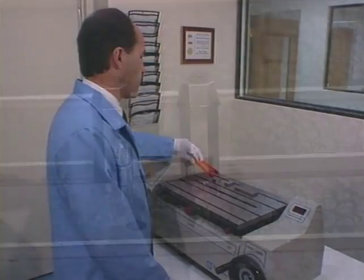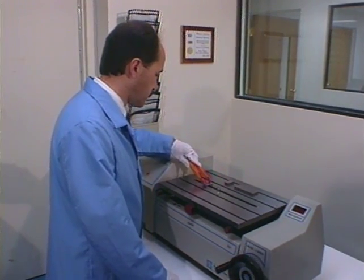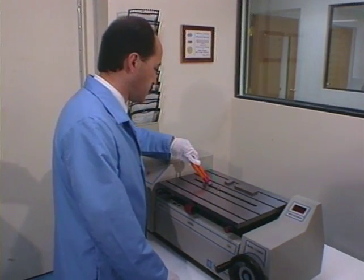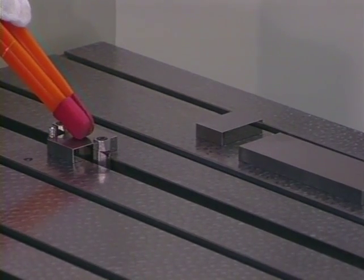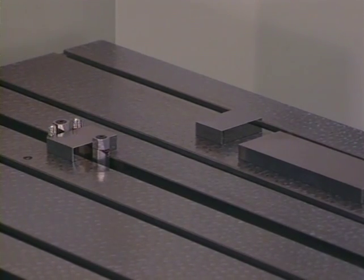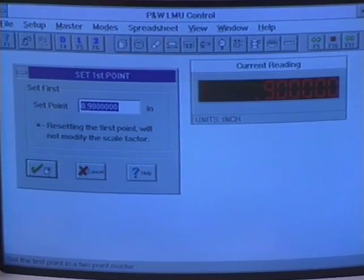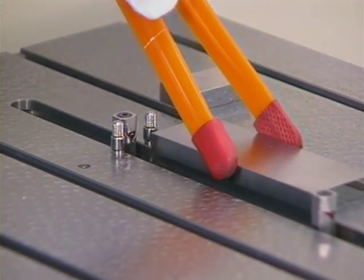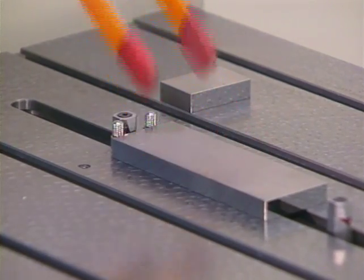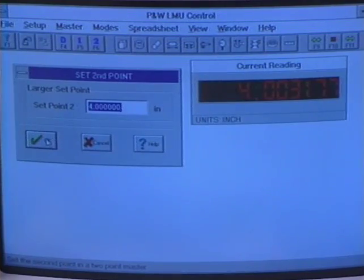To master the system, use a laboratory-grade gauge block traceable to the National Institute of Standards and Technology, known as NIST. Place the block against the integrated locating posts and close the bi-directional probes. Once engaged, key in the value of the block. Next, open the probes and replace the gauge block with a larger gauge block. Close the probes and key in the value of the block.